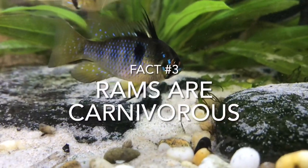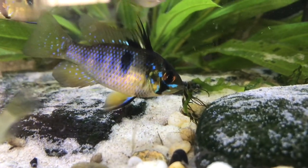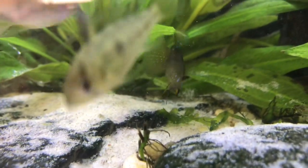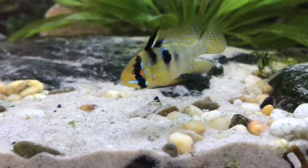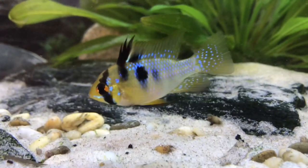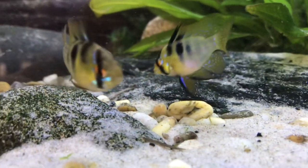Fact number three: rams are known to be carnivorous fish, meaning they only eat live or dead morsels. This is known due to the structure of the ram's jaw being perfect for eating meat. However, rams have an interesting ability to sift substrate — hence the name geophagus, which actually means 'earth eater.' I'd hazard a guess that rams do actually consume a range of nutrients from the soil including organic plant matter, but this is just a theory of mine that I have no proof or evidence for.